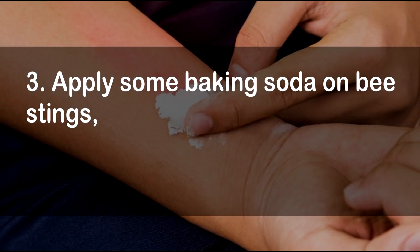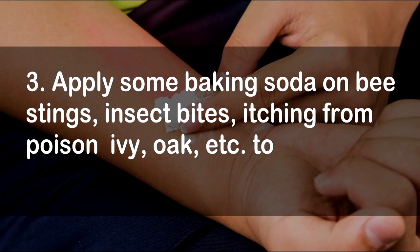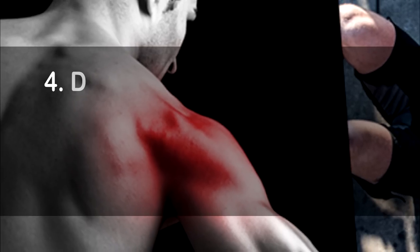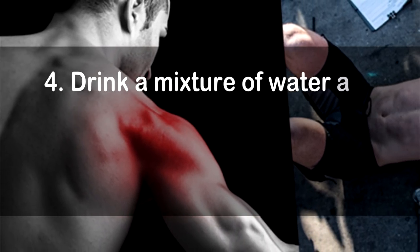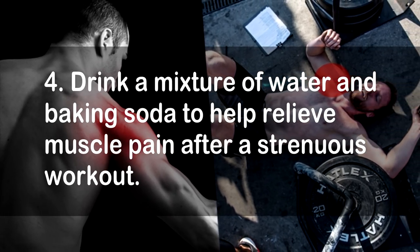3. Apply some baking soda on bee stings, insect bites, itching from poison ivy, oak, etc., to relieve the pain and itching. 4. Drink a mixture of water and baking soda to help relieve muscle pain after a strenuous workout.